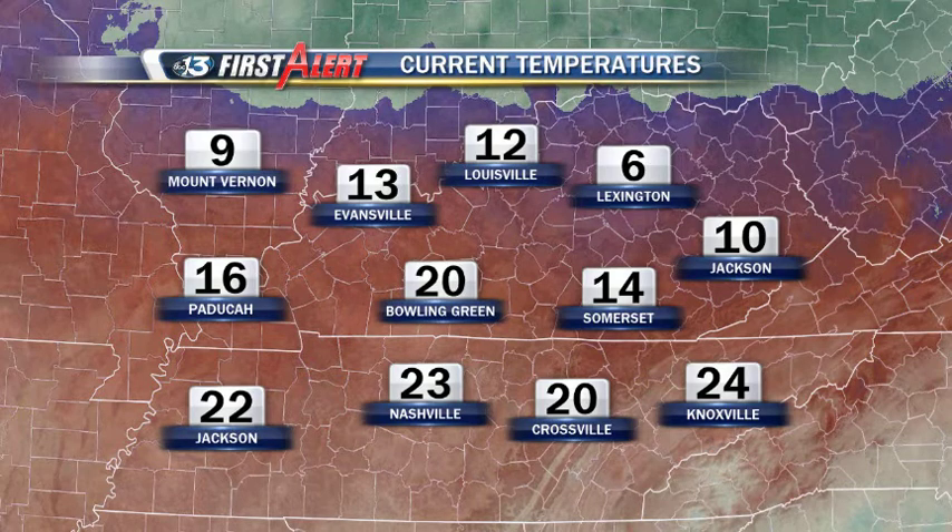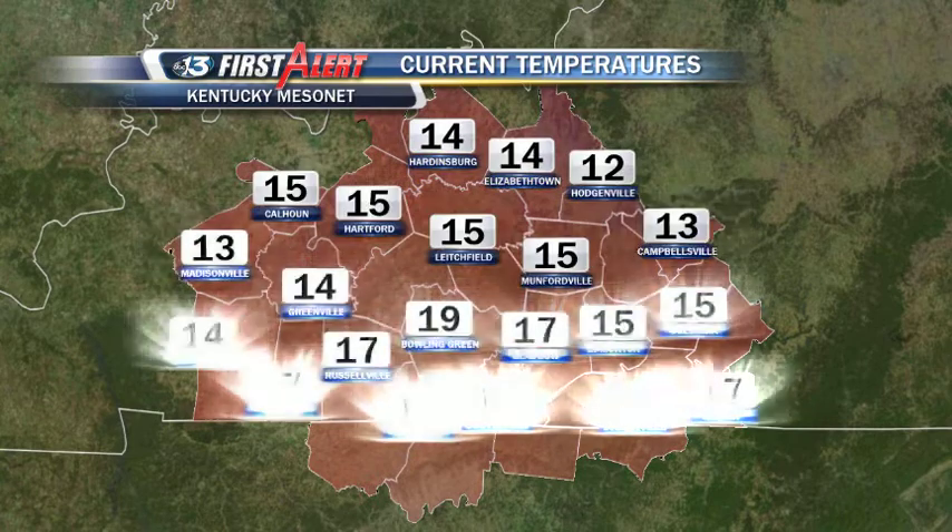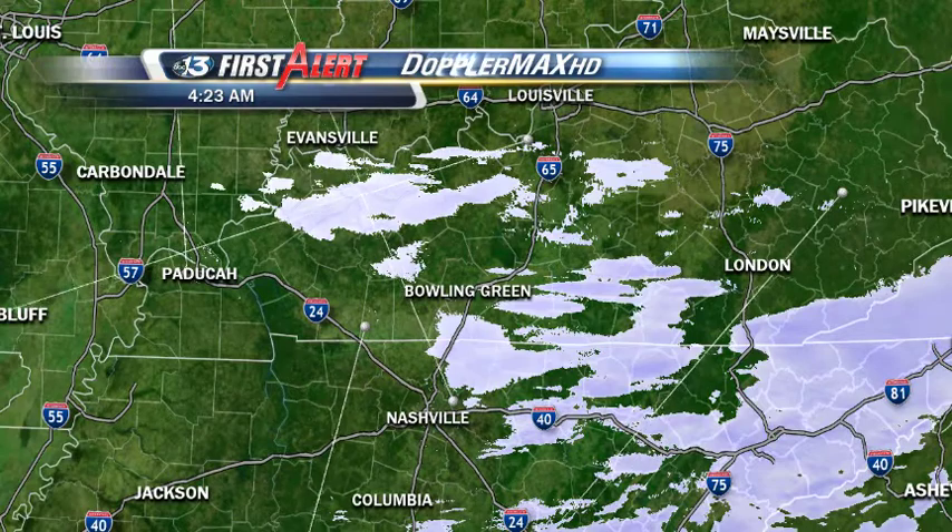Currently, temperatures around the reporting airports this morning: 20 at the Bowling Green Airport as of 4:20 this morning, 16 in Paducah, 9 in Mount Vernon, and 6 in Lexington. Checking current temperatures courtesy of the Kentucky Mesonet Network closer to home — 19 currently in Bowling Green, 15 up in Litchfield and Mumfordville, 13 in Campbellsville, and 12 in Hodgenville, which appears to be the coldest temperature thus far this morning. But we're going to see a nice little warm-up today.